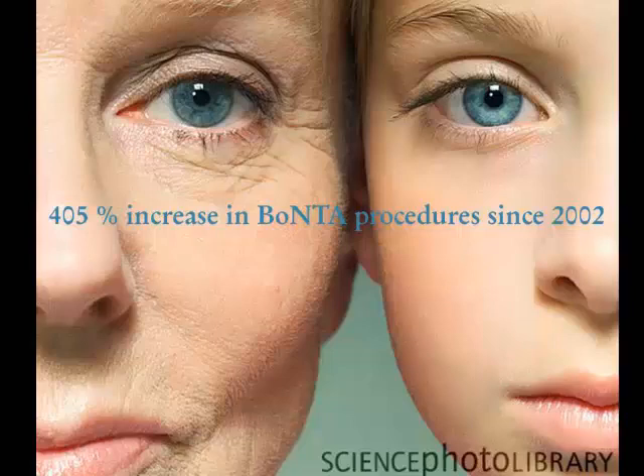So how big a deal is it? Well, frankly, in the last 10 years we've seen a 405% increase in use of Botox. That's pretty significant.